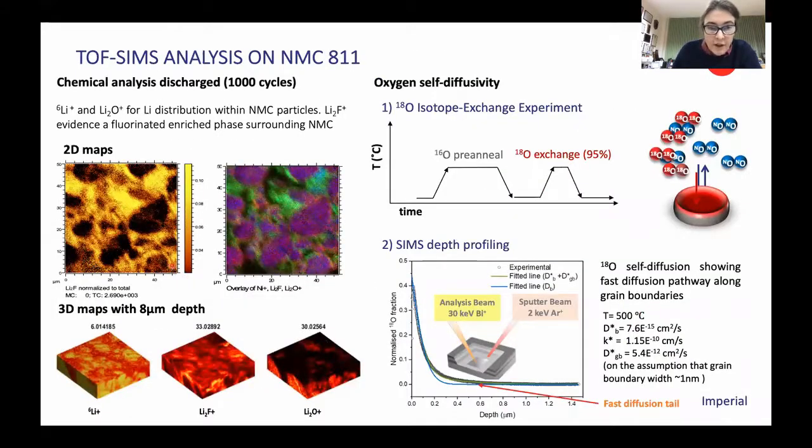What happens on the surface of these materials, and how does that impact the formation of the rock salt as well as the reactions of the electrolytes? To look at that, we use TOF-SIMS measurements. These measurements coming out of Imperial from Anara Egwadera's group allow us to see the formation of lithium fluorides on the surfaces of the particles. We can measure the oxygen transport through these materials to get at the mechanisms of rock salt formation. By using an oxygen-18 isotope, we can do a depth profile experiment, measure the diffusion rates, and start to understand how the rock salt forms and how this is affected by cracking.